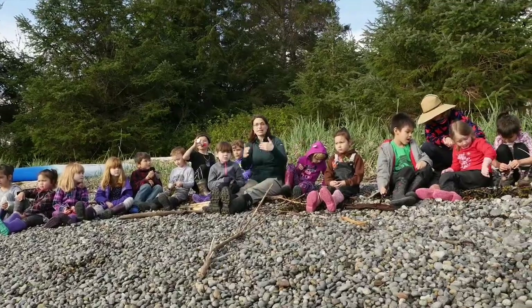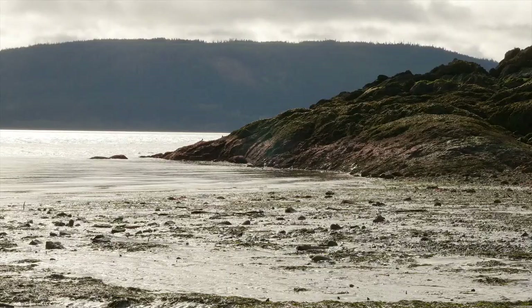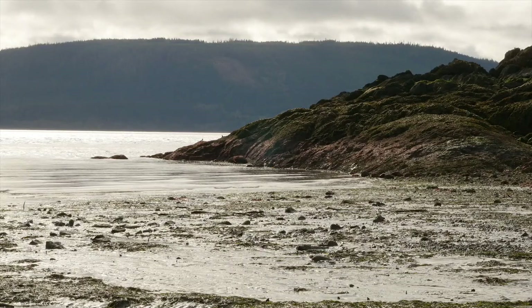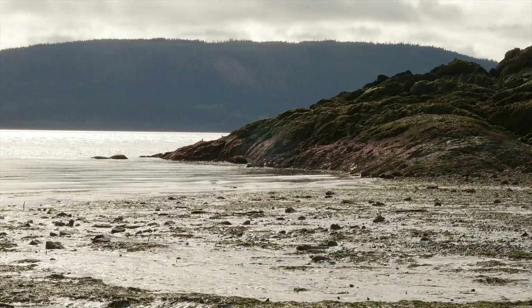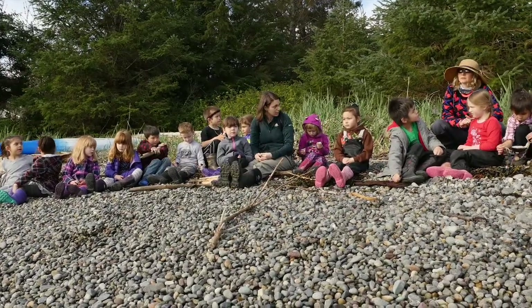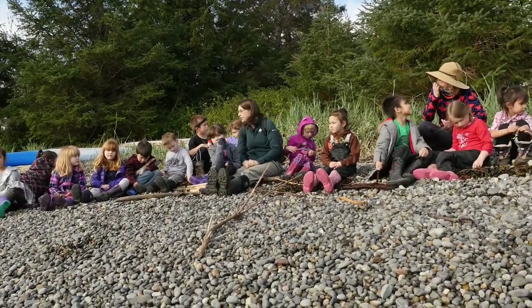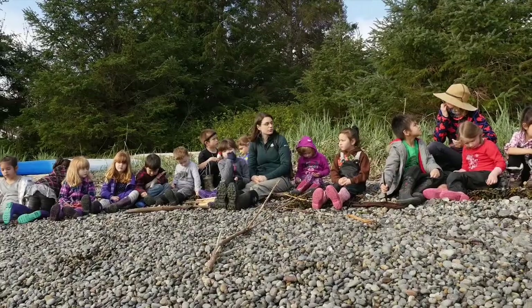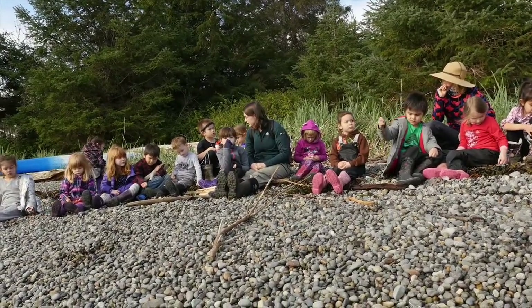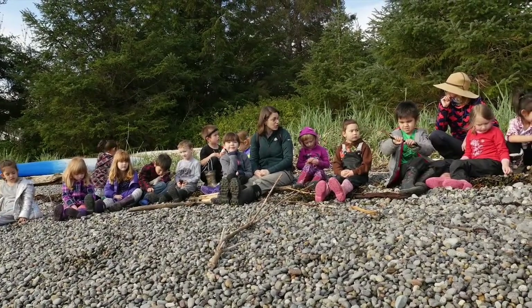This area between high and low tide is called the intertidal zone. The intertidal zone is this amazing area that we can explore, we can harvest food from, we can get a glimpse — a peek — into the ocean world and we can actually walk through it. But the intertidal zone is also an area where people can cause harm if we're not careful.